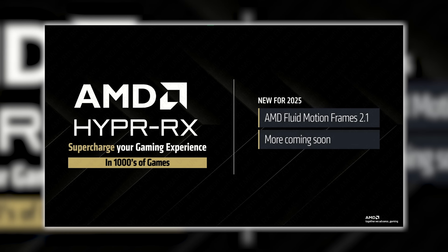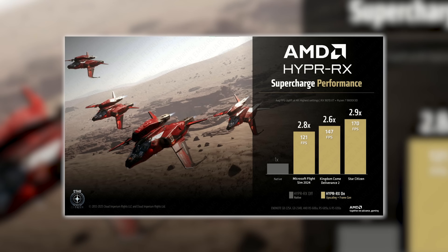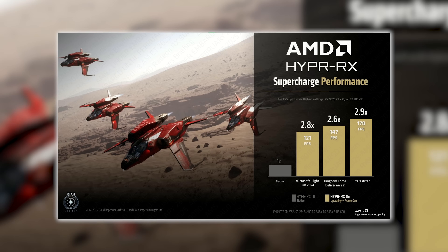FSR wasn't the only feature AMD discussed. They also talked about improvements to Hyper RX — AMD's in-driver one-button performance tweaker — as well as the next evolution of Fluid Motion Frames, AMD's frame generation solution. According to AMD, their focus with Fluid Motion Frames 2 is to enhance the quality of generated frames rather than simply adding more frames. There was also a bit of dismissiveness toward Nvidia's DLSS multi-frame generation, with AMD saying two-times frame generation is plenty and they have no plans to go beyond that.